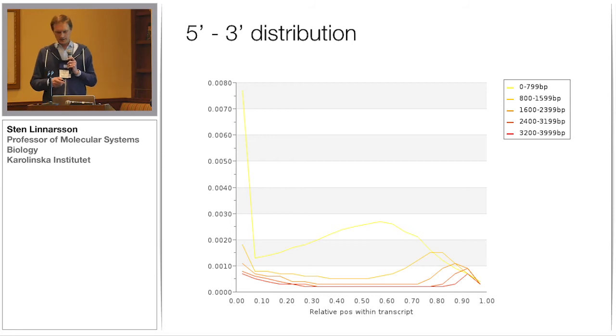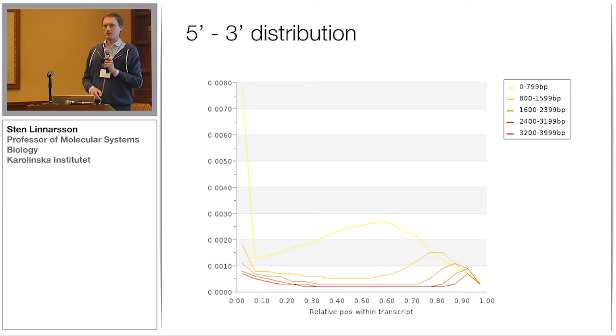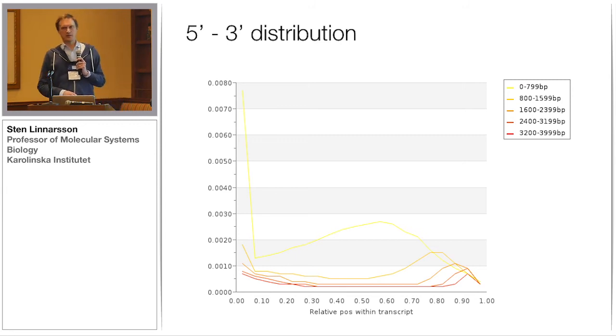The 5' to 3' distribution is more or less what you would expect. This is the 3' protocol, so you would expect reads to bunch up towards the 3' end. These graphs show, for genes of different lengths, the distribution from 5' to 3'. All genes are stretched to this interval — this is just a percentage distance from the 5'. Very short genes have reads sort of in the middle, while very long genes have reads that map towards the end — but actually about the same distance from the 3' end.